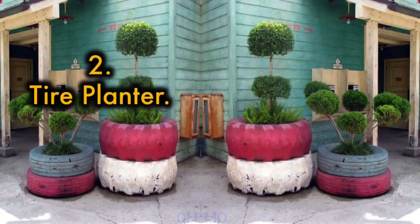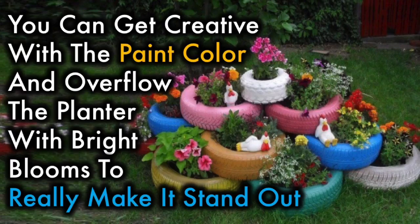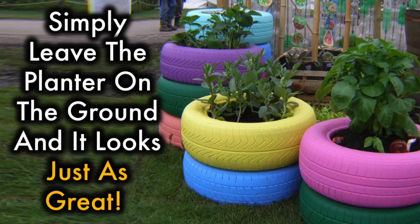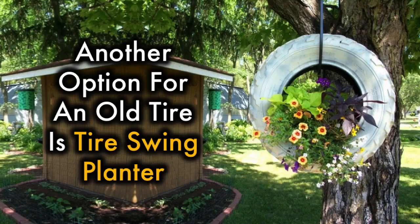2. Tire Planter. Don't you dare throw out that old tire — use it for a planter instead. You can get creative with paint color and overflow the planter with bright blooms to really make it stand out, or simply leave the planter on the ground and it looks just as great. Another option for an old tire is a tire swing planter — you can hang it in your favorite tree or even attach it to the side of a fence or porch.